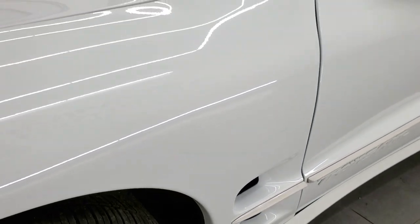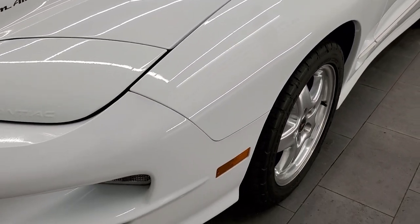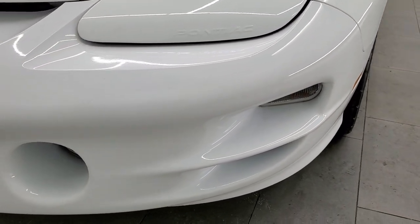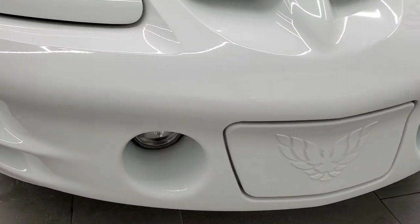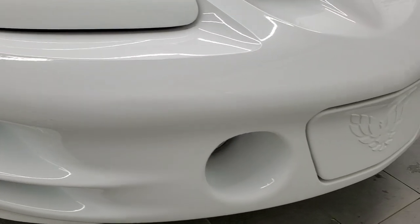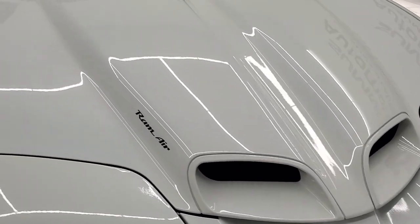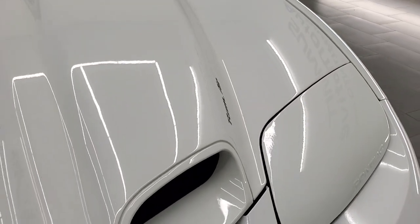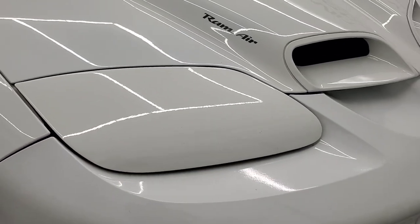Front fenders are in great condition as well. Now this is a 19-year-old car with 40,000 miles on it, so while it's not perfect, it is in really nice shape. Front bumper — I didn't see any major cracks or dents. It has the factory fog lights and that Ram cold air induction. The hood is in really nice condition, no dents or dings, and the headlamp covers are in nice shape too.